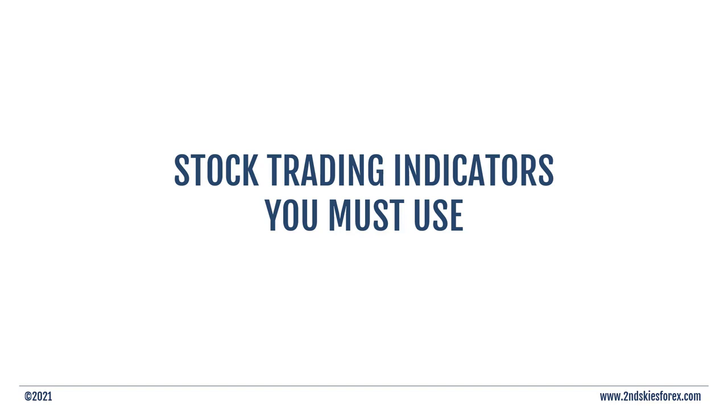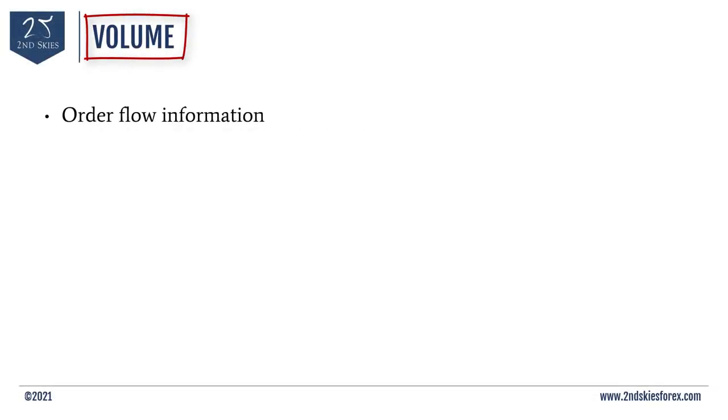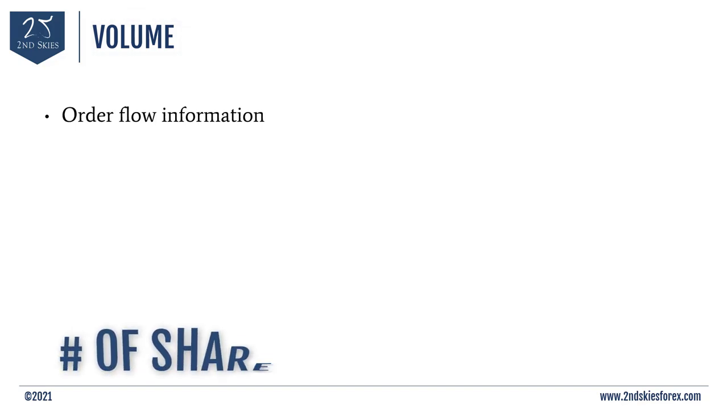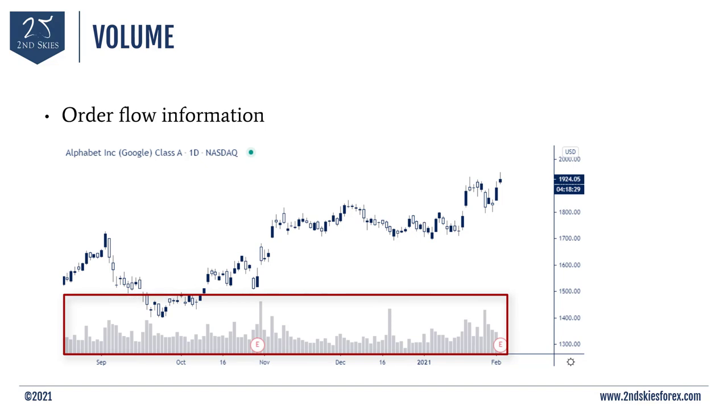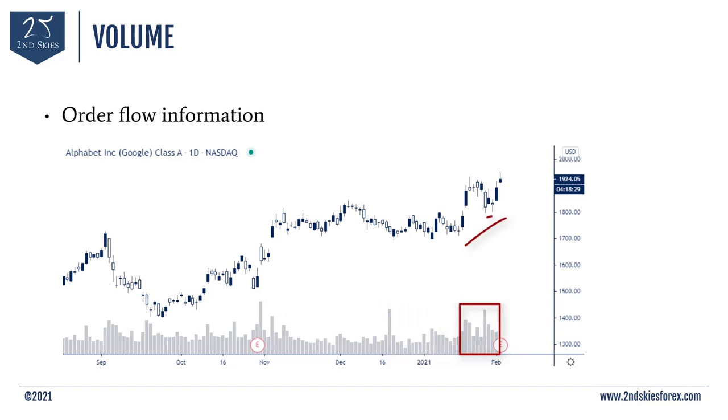If you're going to be trading stocks, there are two indicators you absolutely must use. The first is volume. Volume simply refers to the number of shares traded over each candlestick over time. One of the key reasons to use volume is that it gives you information about the level of interest — or lack thereof — in a stock. It gives you order flow information, which simply means the flow of buying and selling orders that go through the market. Once you start seeing the buying and selling going on, you get an idea of the level of interest in the stock — how fast or slow it's being bought up, how much is being bought.